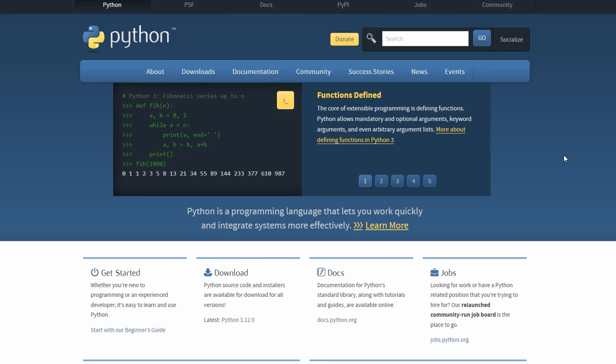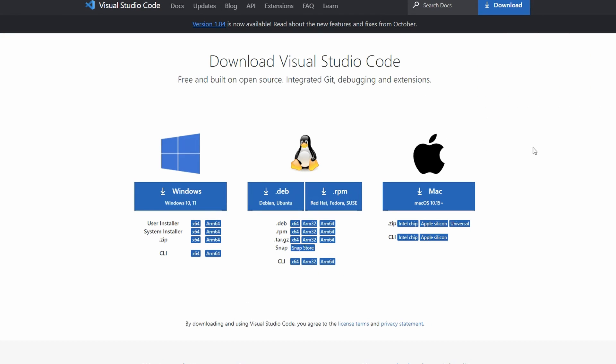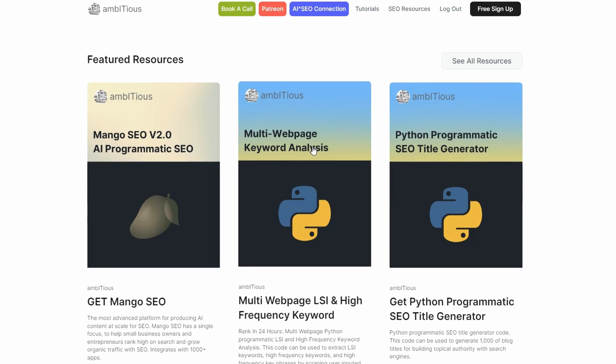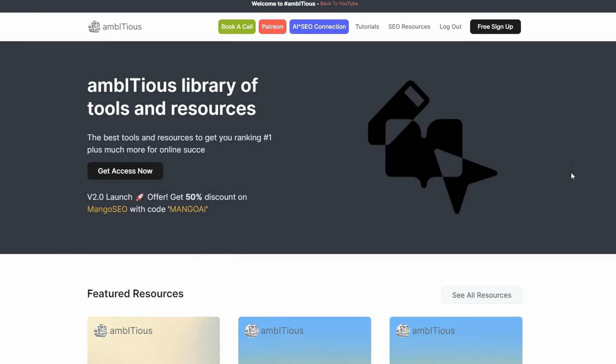Now we're going to extract our keywords using Python, VS Code, and a custom script. If you don't have Python, head to python.org and download it. For Visual Studio Code, go to code.visualstudio.com and download it. The most crucial piece is this script — the Multi-Page Keyword Analysis Tool — which you can get at The Ambitious Hub; there'll be a link in the description.